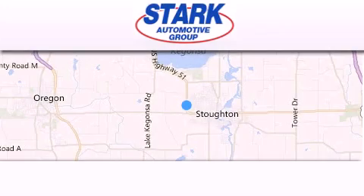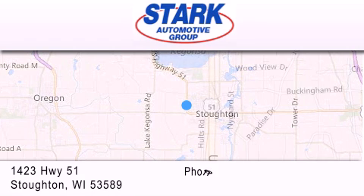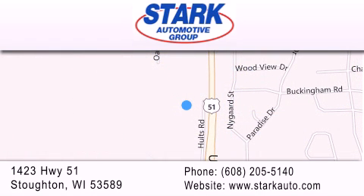Stark Automotive is located at 1423 Highway 51 in Stauffton. Our goal is to exceed all of your expectations to ensure that you'll return for future visits. We'll see you next time.